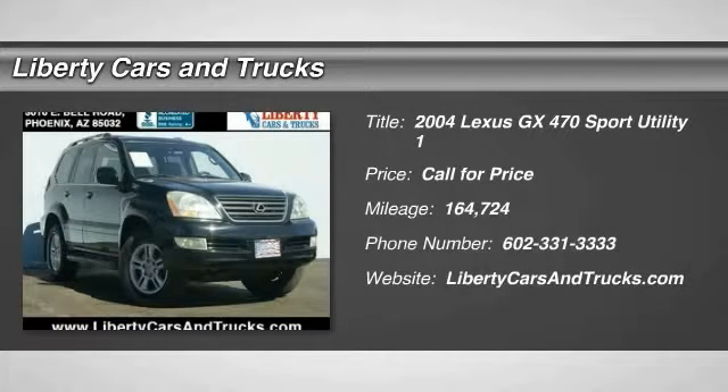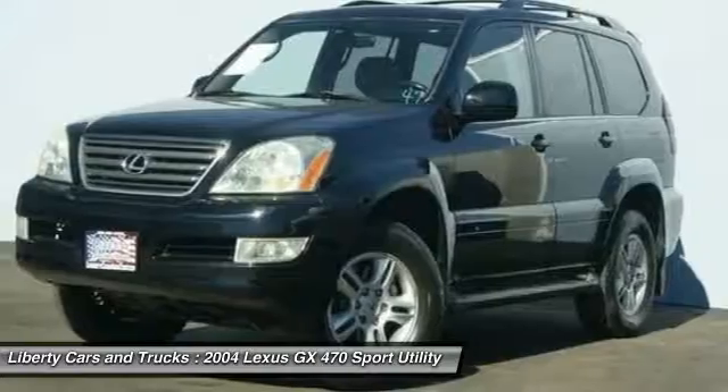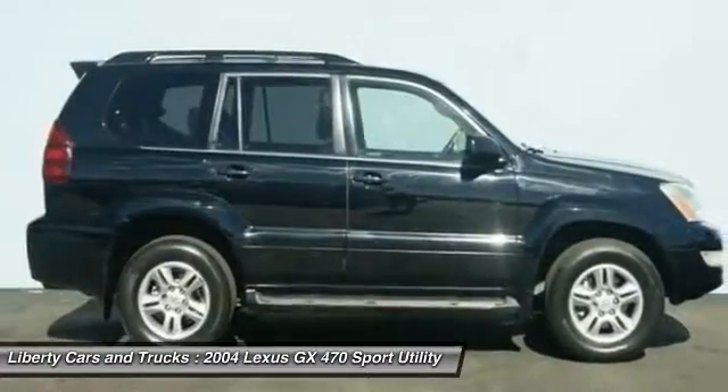Stop by and take a look at this 2004 GX470. The Lexus GX470 is designed for active families who are on the go, balancing comfort and features with real off-road potential. Automatic transmission.